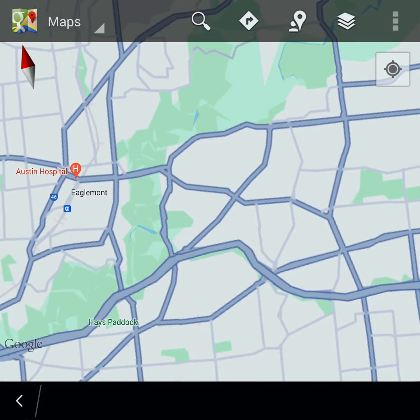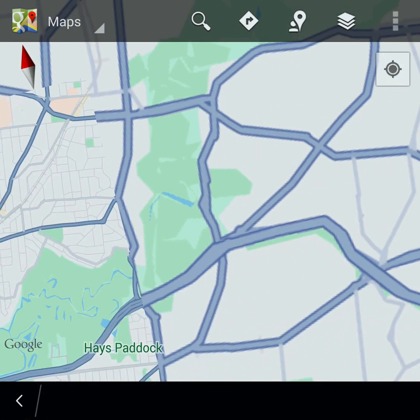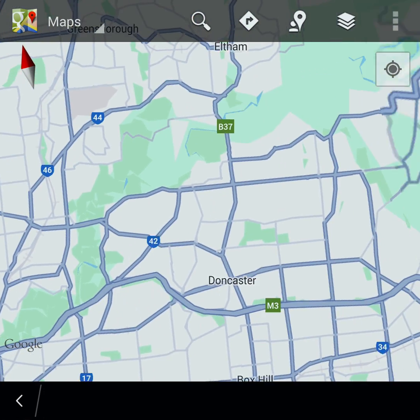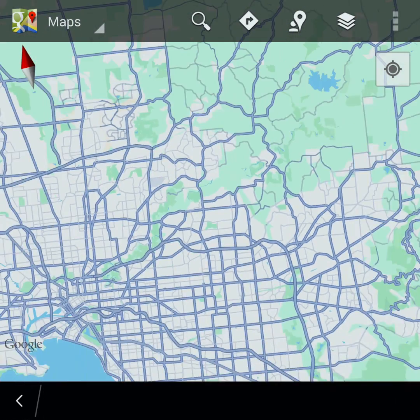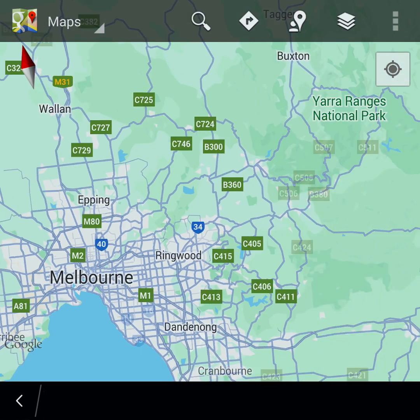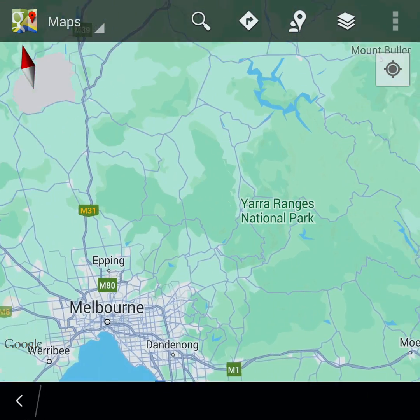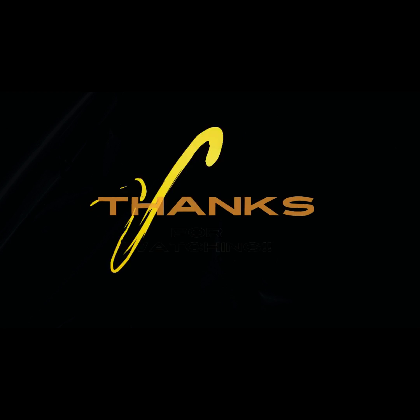So there you have it — Google Maps for BlackBerry 10 devices, even in 2024. Thanks for watching. Download Google Maps on your BlackBerry 10 today and start exploring like never before. Don't forget to like, share, and subscribe for more tips and tricks. Happy navigating!